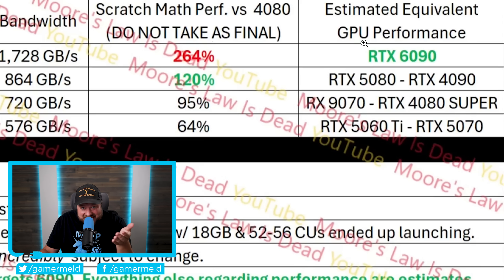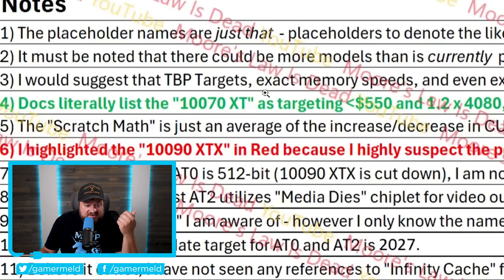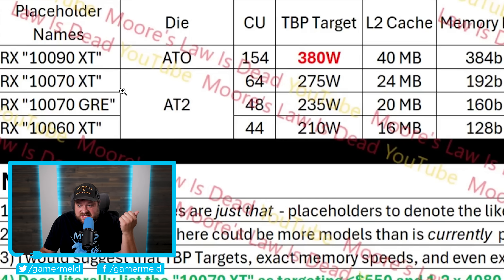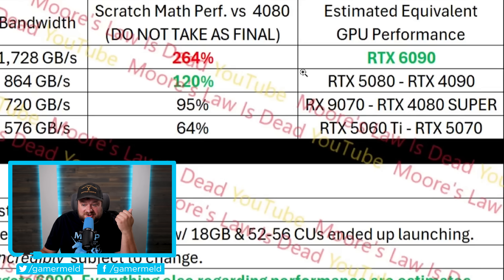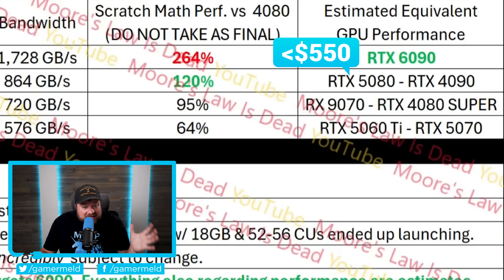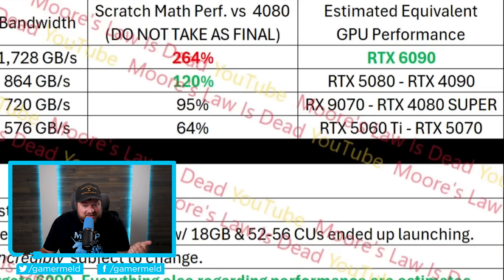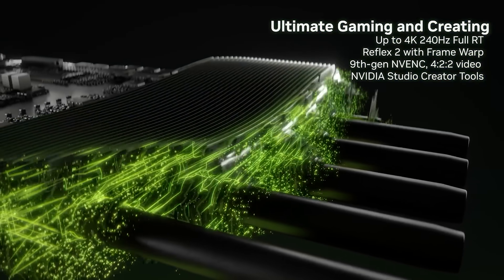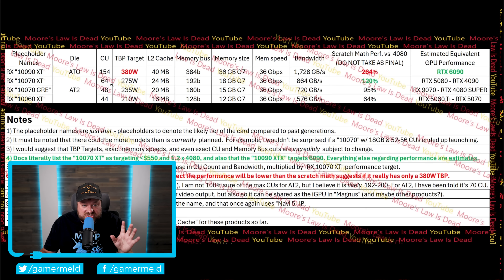Even if the performance claims aren't fully accurate, we're still potentially looking at a 380-watt GPU targeting Nvidia's next-gen best. Things can change, but this is AMD's current plan. Not only that, but the 10070 XT is apparently targeting under $550, and given it's set to perform right around RTX 5080 to maybe even 4090 levels, that pricing is unbelievable.